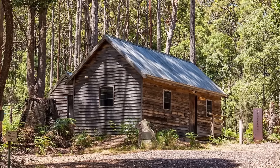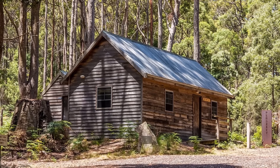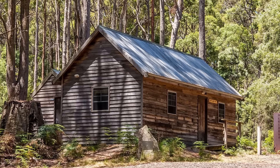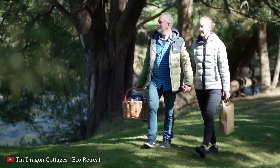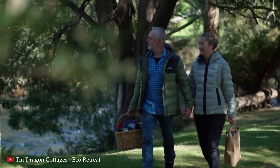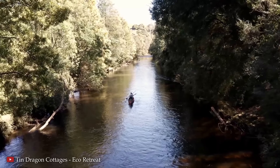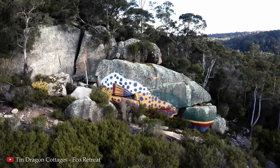These Tin Dragon Cottages are a fascinating connection with Tasmania's history. The property includes interpretive signage and walking trails highlighting the stories of the Chinese miners who worked and lived in the region during the tin boom. The area is known for its scenic hiking trails, waterfalls, and pristine rivers. The nearby Blue Tier and Mount Victoria Forest Reserve offer opportunities for bushwalking and mountain biking, while the picturesque Bridestow Lavender Estate and the Bay of Fires — known for its orange rocks and pristine beaches — are within driving distance.